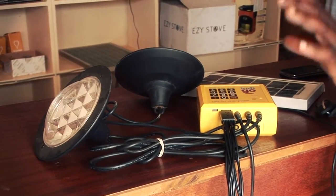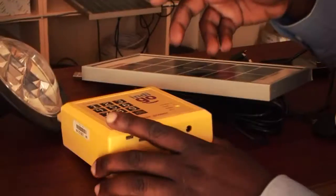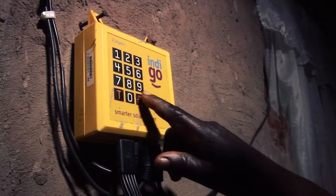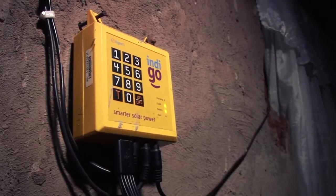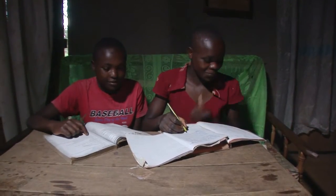The Indigo box contains a battery which stores electricity for nighttime use. It also controls the flow of power so that the lights and phone charger only work if an activation code is entered. Passcodes to unlock the systems for a week at a time can be bought in the form of scratch cards, available at the same small kiosks that have sprung up to sell phone cards.